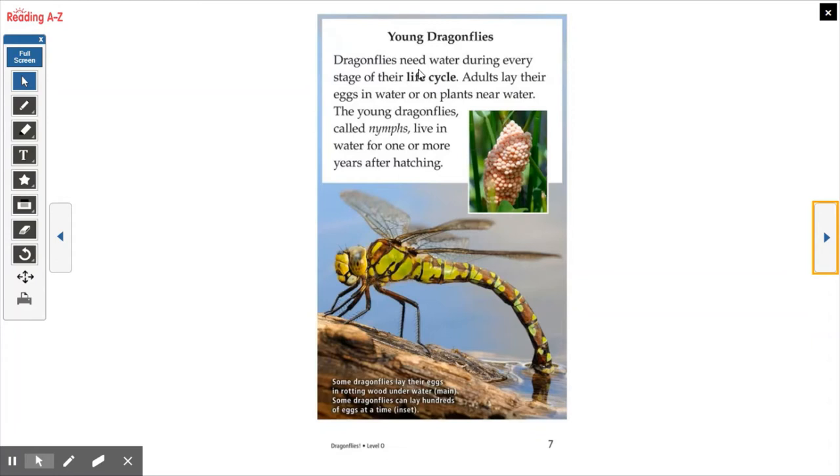Young dragonflies. Dragonflies need water during every stage of their life. Adults lay their eggs in water or on plants near water. The young dragonflies, called nymphs, live in water for one or more years after hatching. Here's a photograph showing the eggs attached to a leaf. Some dragonflies lay their eggs in rotting wood underwater — that's the main picture. Some dragonflies can lay hundreds of eggs at a time, and the inset shows the little picture inside. So here we see all the hundreds of eggs stuck to the leaf.